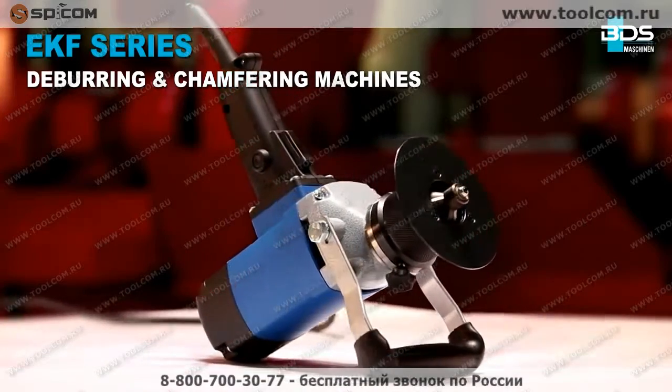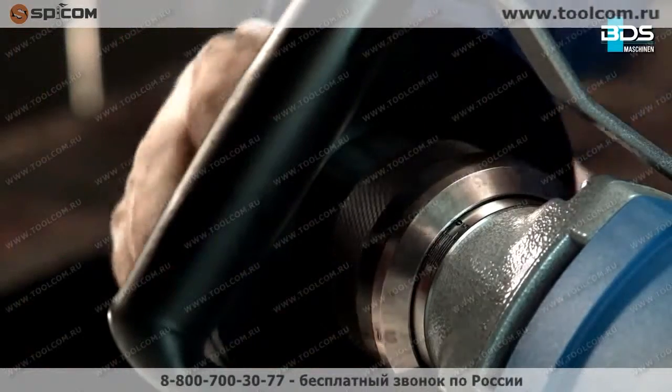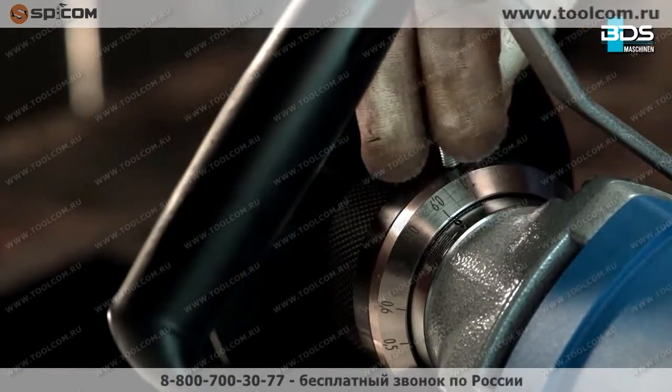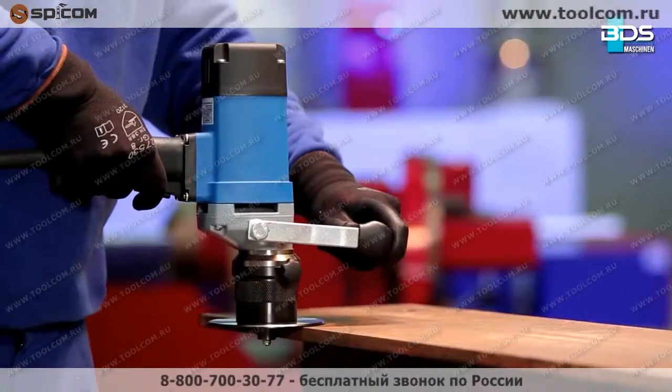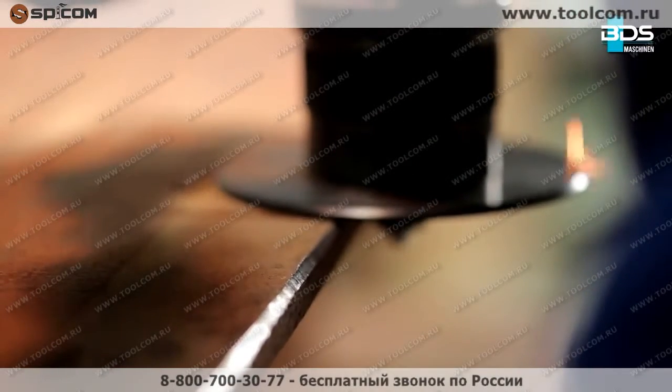The BDS EKF machines can be universally used for industry and craft in mold making, boiler manufacturing, plant construction, mechanical engineering, and various metal working to deliver perfect edge finish.